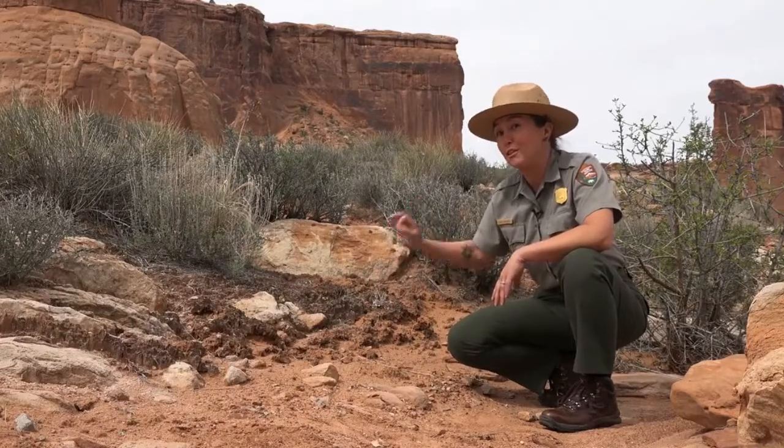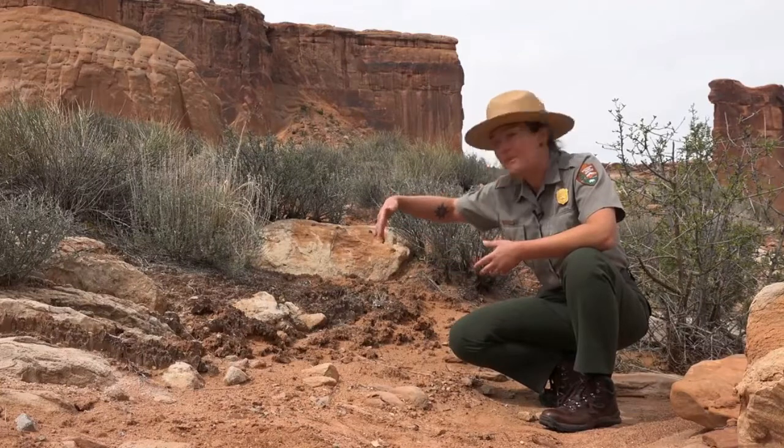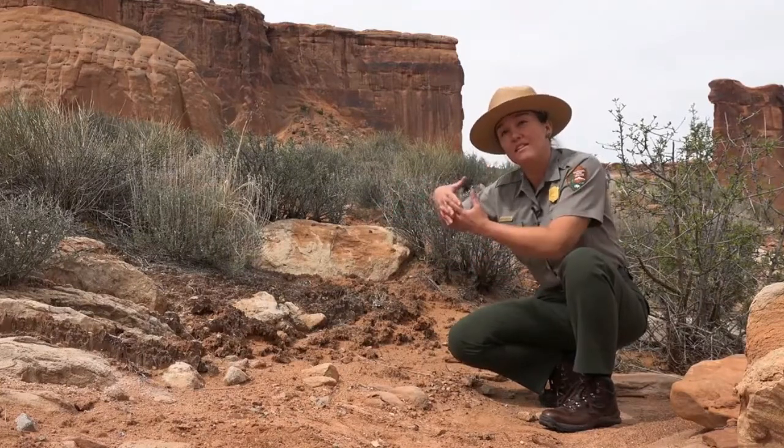If you get to see this, take the opportunity to look at it up close — it's pretty incredible. You can see the little fibers sometimes that are really holding the structure together.